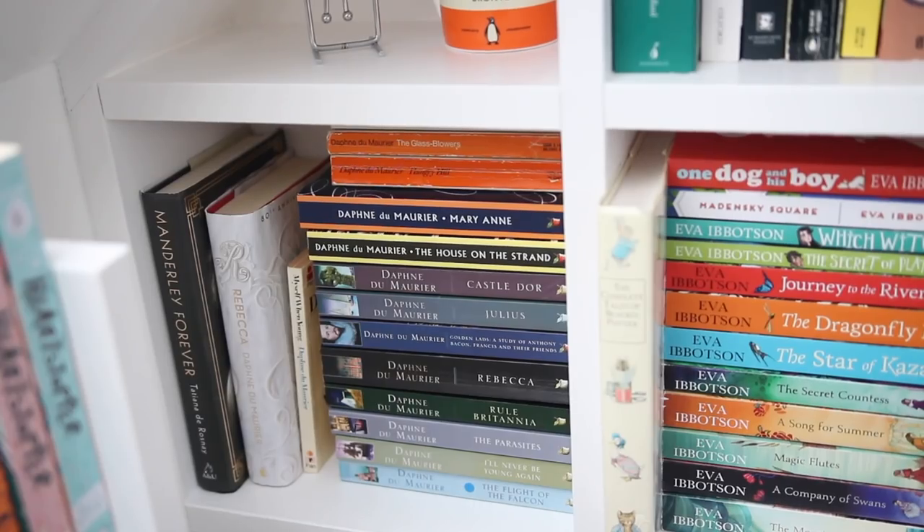My Daphne du Maurier books live over here — I've got pretty much all of her books now. Rebecca is probably my favourite and I have two or three copies of it. I've got a biography called Manderley Forever, and then lots of her other books: The Flight of the Falcon, The Parasites, Julius, Castle Dor, Mary Anne, The House on the Strand — which I've read but didn't really love — Hungry Hill, which I'm really looking forward to reading, and The Loving Spirit. I'm pretty sure I've got most of her books now.